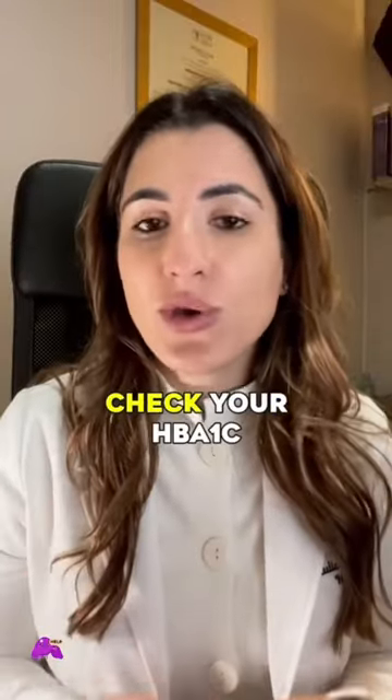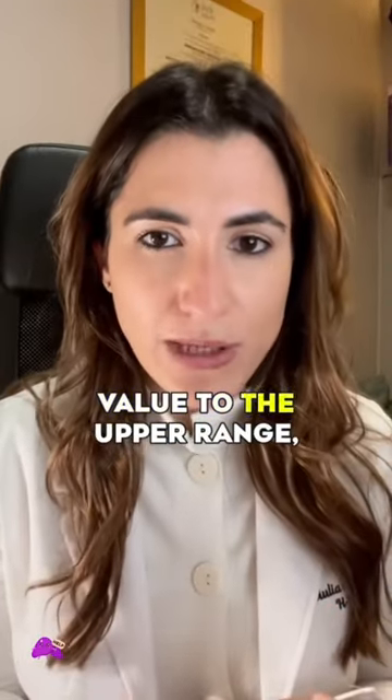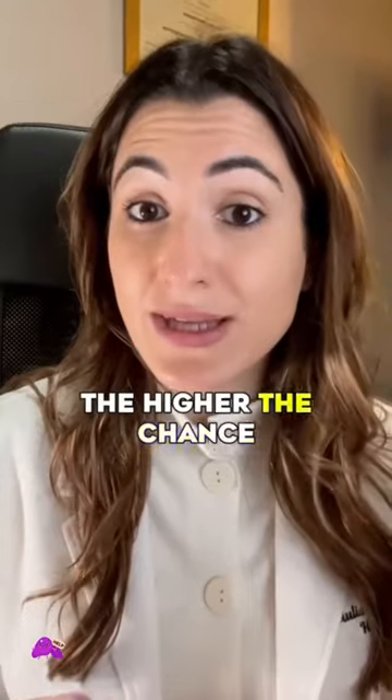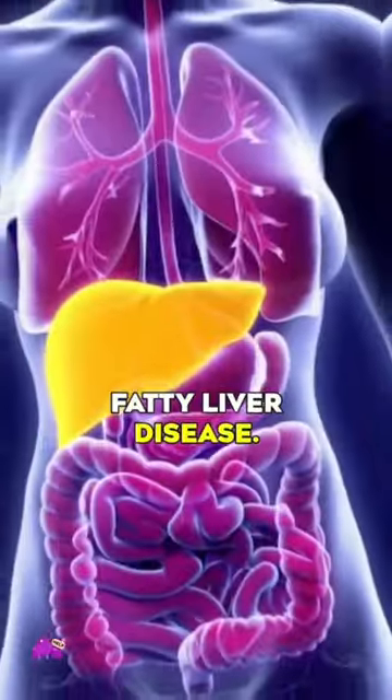What to do? Check your glycosylated hemoglobin with a blood test. The closer your value is to the upper range, the higher the chance you may develop insulin resistance, which may promote fatty liver disease.